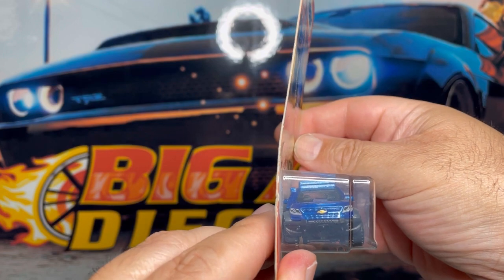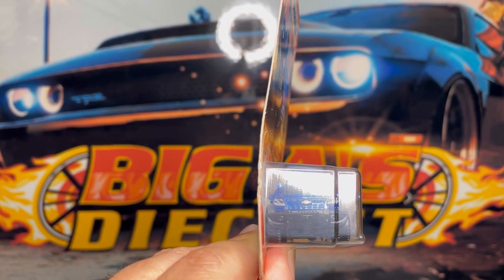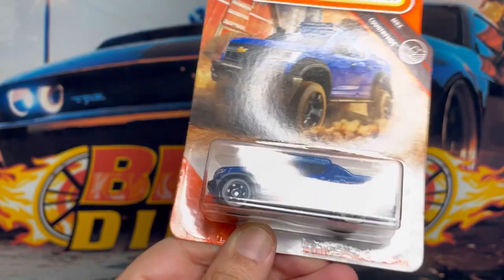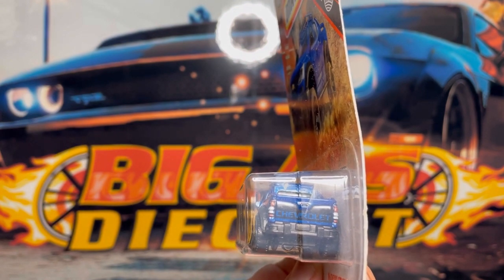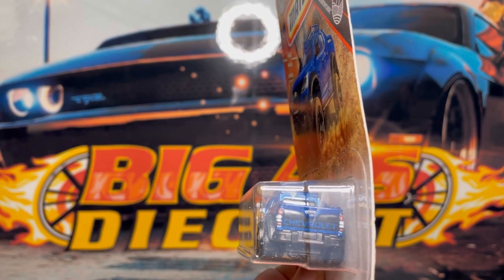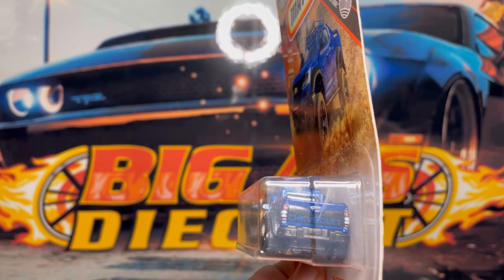You can see the gold bowtie on the grill and the headlight detail — very very nice. Check out the detail on the back: you can see it says Chevrolet on the tailgate, the taillight detail as well and the turn signal detail — very very cool.